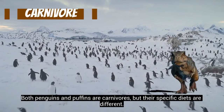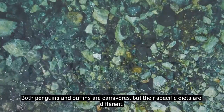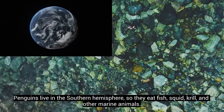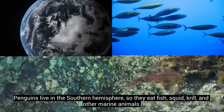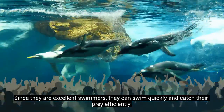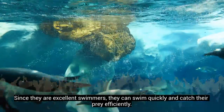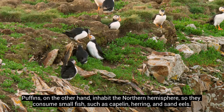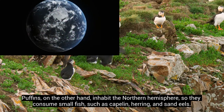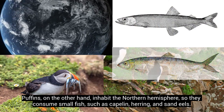Both penguins and puffins are carnivores, but their specific diets are different. Penguins live in the southern hemisphere, so they eat fish, squid, krill, and other marine animals. Since they are excellent swimmers, they can swim quickly and catch their prey efficiently. Puffins, on the other hand, inhabit the northern hemisphere, so they consume small fish such as capelin, herring, and sand eels.